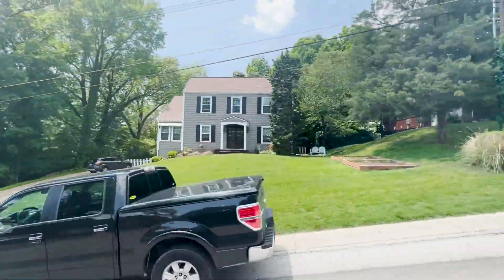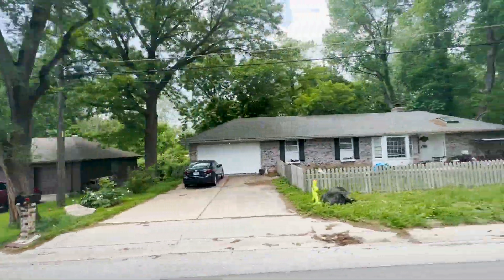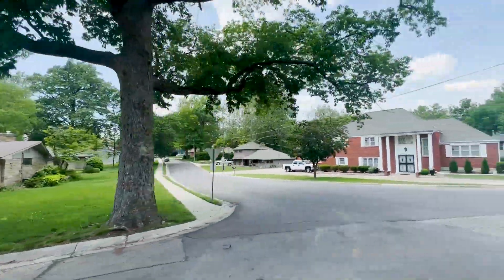I'll take you up the hill and give you a little drive-by of Indian Hills as well as the Palisades so you can see the difference. Up on the hill in Indian Hills, homes are probably in the mid-twos to low-threes — you might even find something in the lower twos. Don't forget to stick around for my number one thing about Riverside; you're not going to want to miss it.